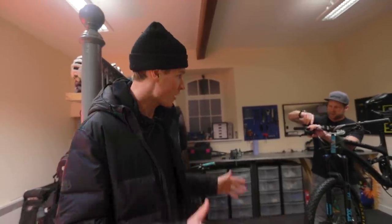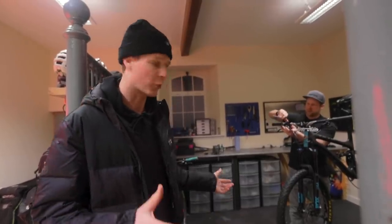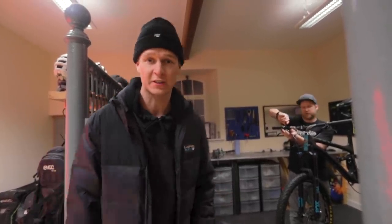They've got a small workshop set up — it's pretty neat in here. You've got Chris on the tools right there, so if you do come as a guest you can get your bike all prepped and built up properly before you hit the trails. Pretty neat.